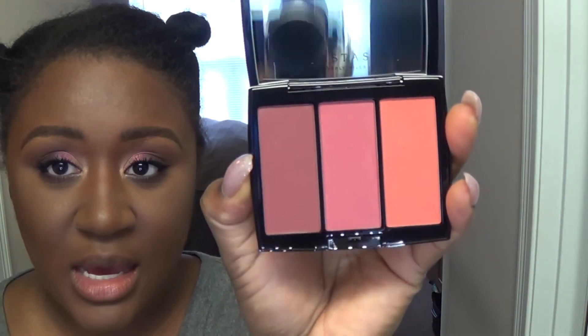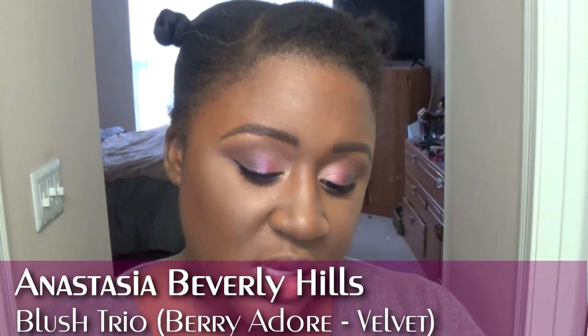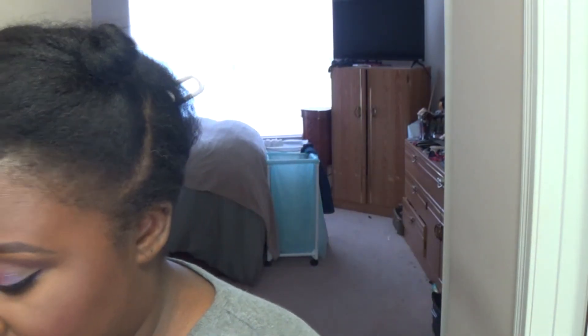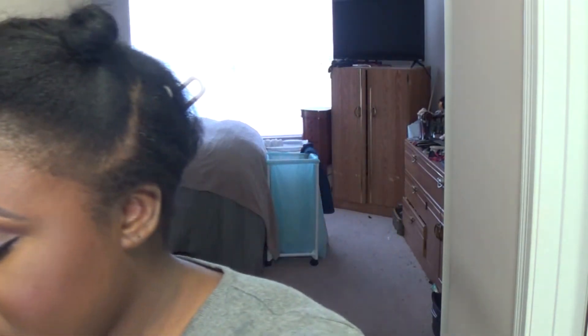I feel like for Sephora this is relatively inexpensive — this was $30 and you get three shades, versus NARS where you get one shade for $30, granted it's bigger. I'm going in with the deeper shade called Velvet since I'm doing real purple-pinky tones on the eyes. The only thing with this is your blush brush might not fit in the pan. I think I went a little too ham with the blush, so I'll go do my highlight first and then cover that up.